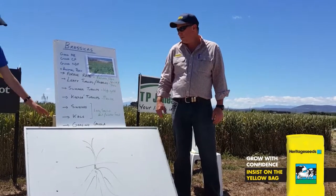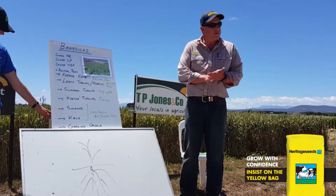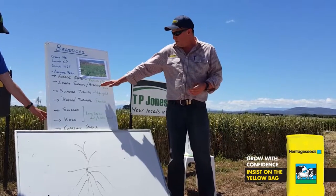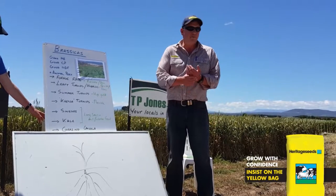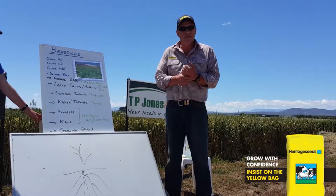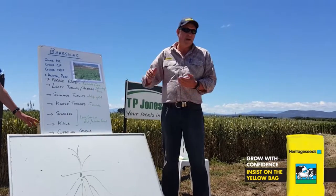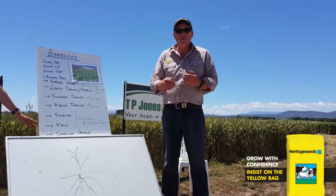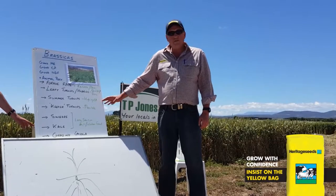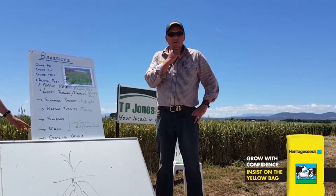Hybridization between rape and other species has produced these leafy turnips, and some of the benefits are they're a little bit faster to the first grazing — typically six to seven to eight weeks rather than perhaps waiting 10 to 14 weeks for your rape crop. One of the benefits currently is they're more competitive with brassica weeds, so if you have background brassica weeds you're worried about, you can be grazing the paddock in six to eight weeks and get in front of the background radish population.